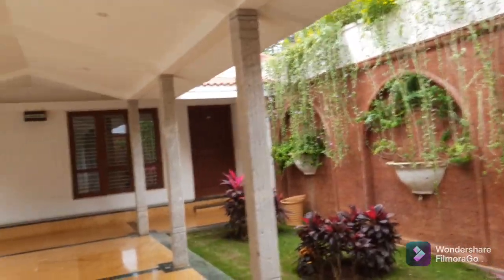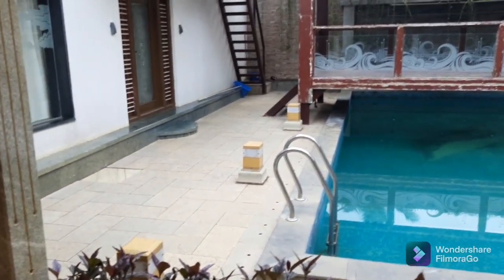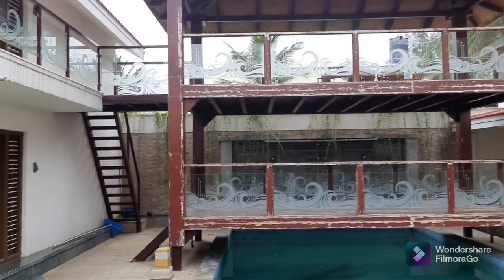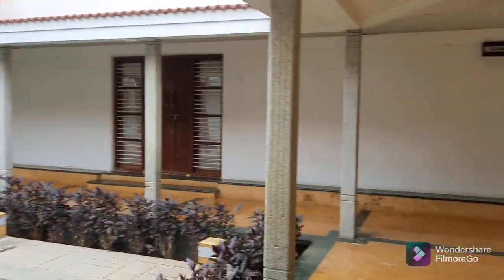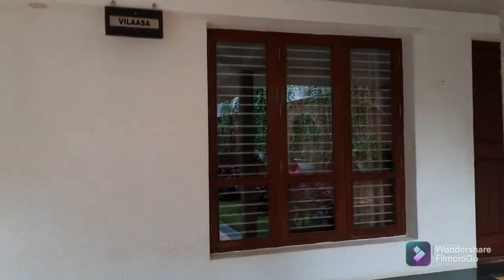Here we have additional rooms for the bride and the groom, and we have a swimming pool. There are some open porticoes, and each room has a main villa space.